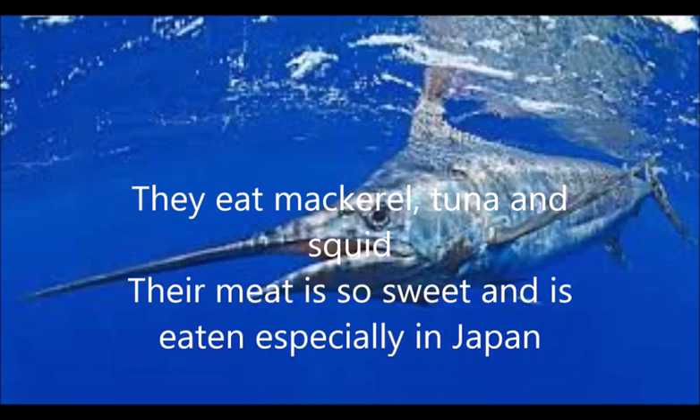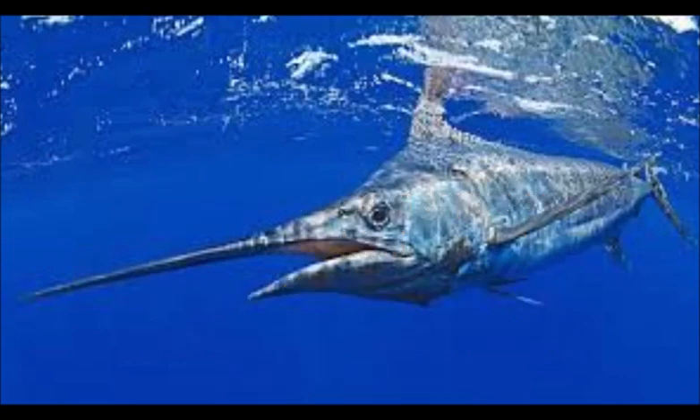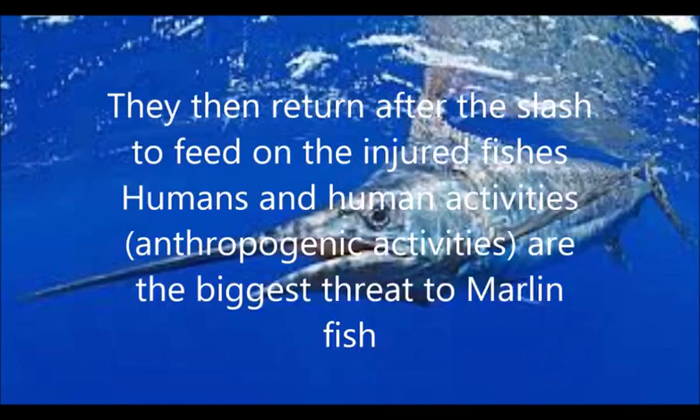Their meat is very sweet and is eaten especially in Japan, where the meat of marlin fish is served raw as sashimi. They use their spears to cut through a group of fish in the sea, then return after the slash to feed on the injured fish.